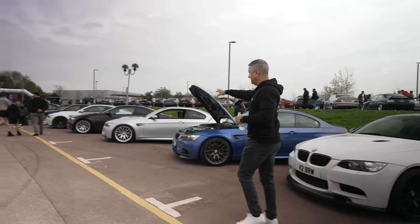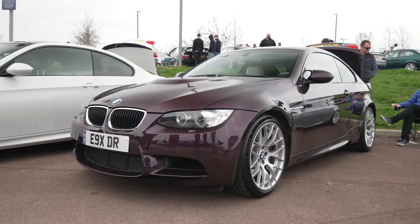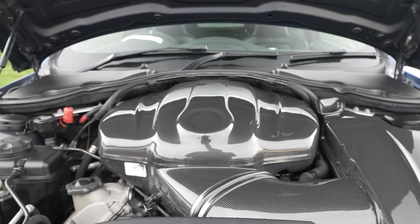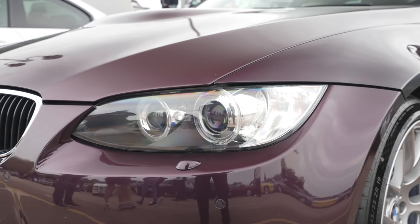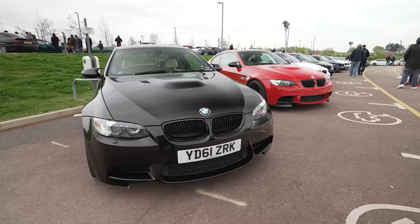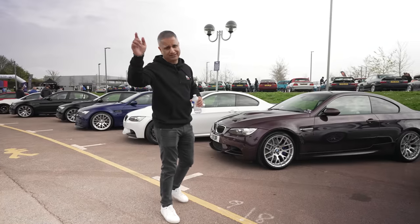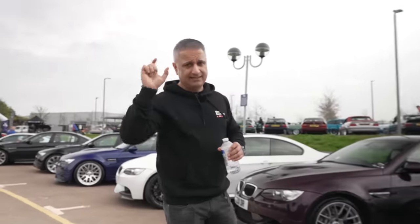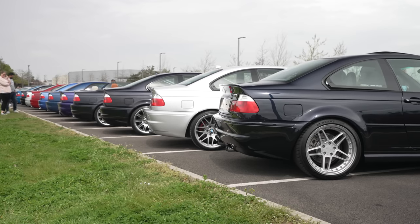There's a lovely E92 M3 here in a purply colour with lotus white interior — this colour combo is amazing. The only M3 with a V8 engine. Nice to see a good mix of E92s. So we've covered E31s, E92s, E9s, E30s, and a couple in between — the E36 and the E46 are just over there, so we'll take a walk over.